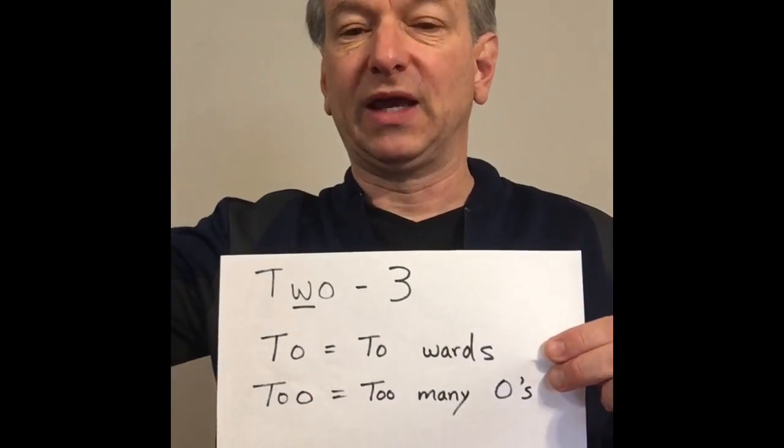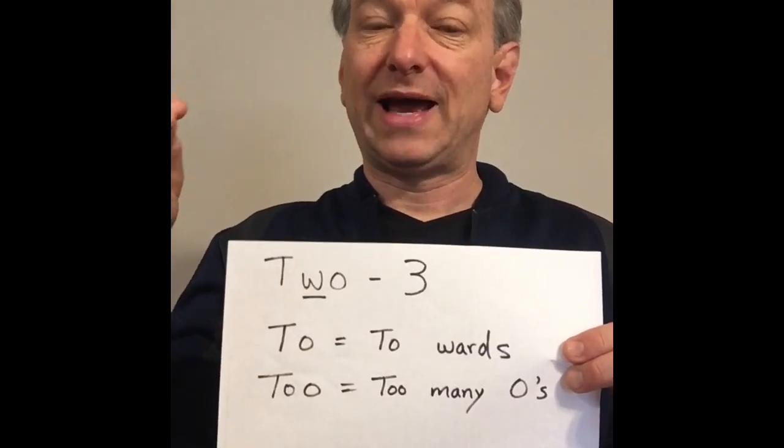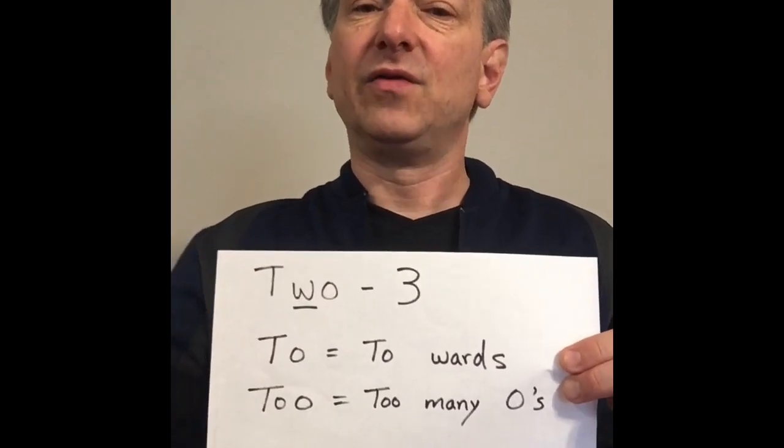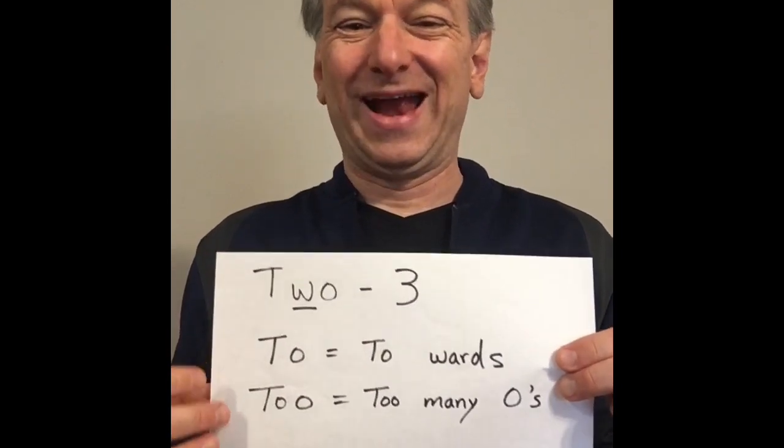T-O means a direction — going towards something. So if you can say 'I'm going to my friend's house' and you could turn that word into 'towards' — 'I'm going towards my friend's house' — then you know it's the word T-O.